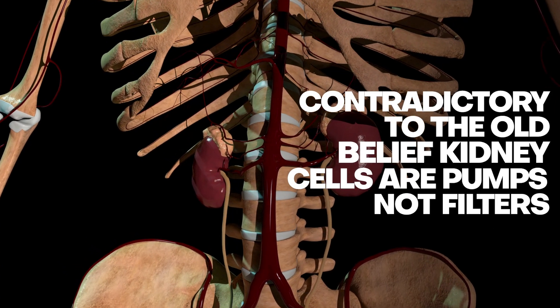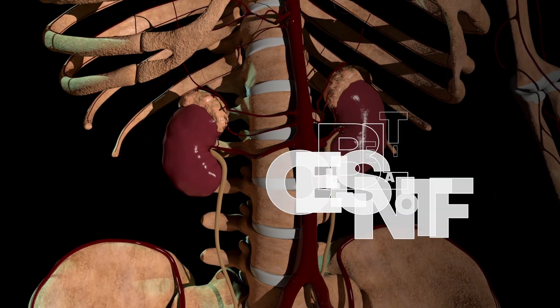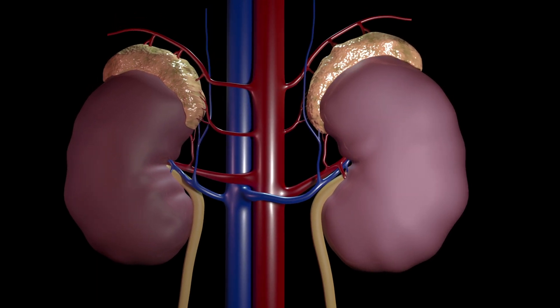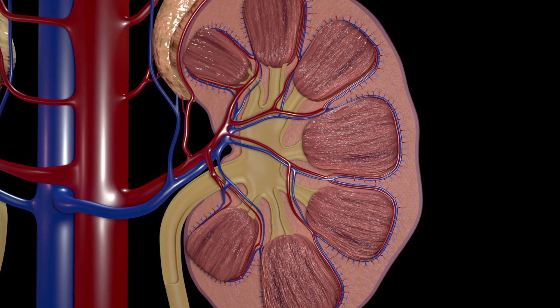Contradictory to the old belief, kidney cells are pumps, not filters. Kidneys perform a vital function in removing waste and toxins from the blood, but how exactly cells transport that fluid through the organs has remained a mystery.